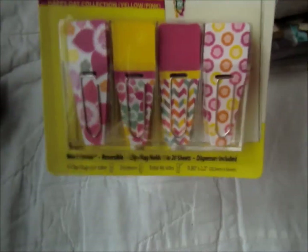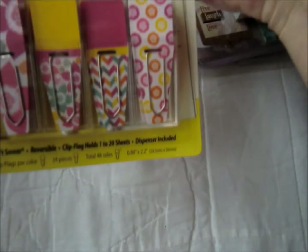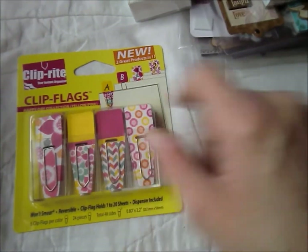I also had to go to Walmart and I found these — I thought they were super cute. Apparently you can write on the top part.